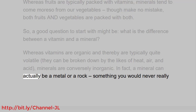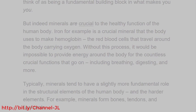In fact, a mineral can actually be a metal or a rock, something you would never really think of as being a fundamental building block in what makes you you. But indeed minerals are crucial to the healthy function of the human body. Iron, for example, is a crucial mineral that the body uses to make hemoglobin, the red blood cells that travel around the body carrying oxygen. Without this process, it would be impossible to provide energy around the body for the countless crucial functions that go on, including breathing, digesting, and more.